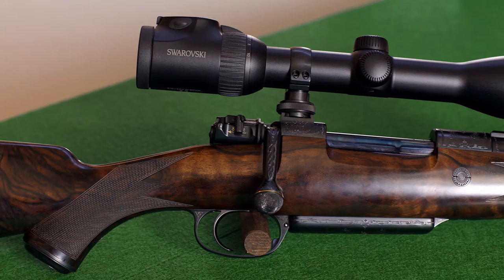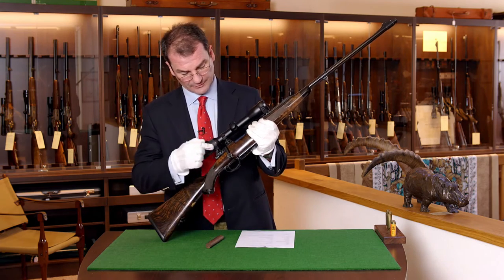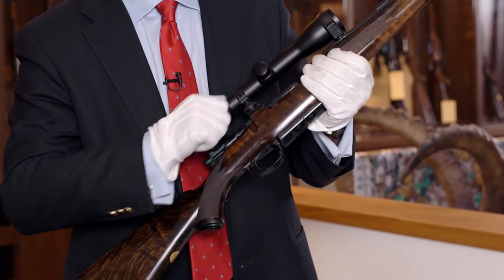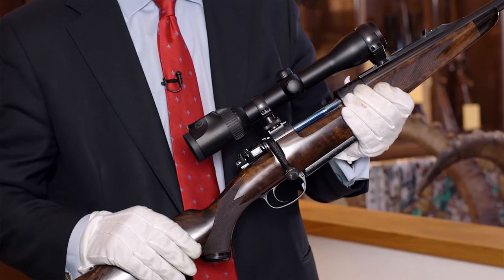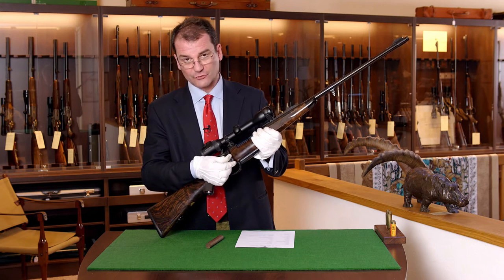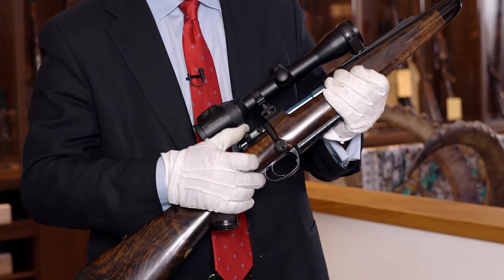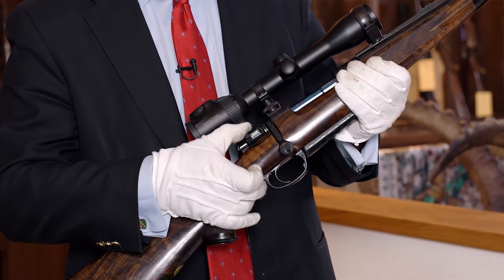K98 rifles come, as you can see, with a three-point safety. This means when the rifle is cocked, the safety can be switched into three different positions: either blocking the entire system including the bolt, opening the bolt but blocking the trigger, or in this position ready to shoot.